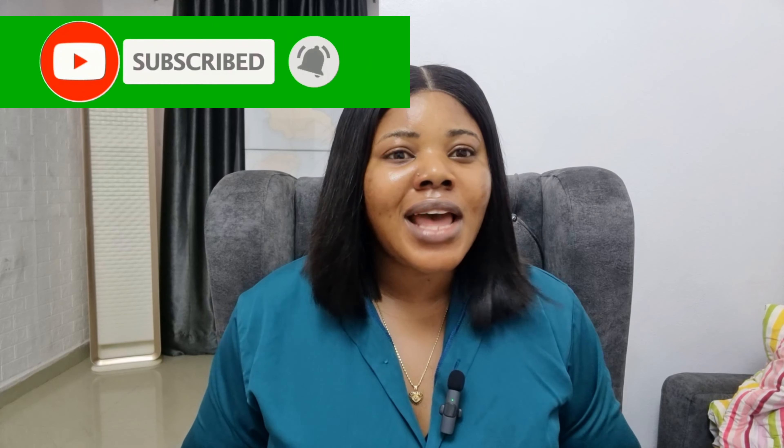Hi guys, welcome back to my channel! My name is Inena, in case this is your first time coming across this channel — please don't let this video be your last one. I do all things skincare, lifestyle, vlogging and wellness. If that sounds like something you're interested in, kindly hit the subscribe button and turn on the notification bell. To my returning subscribers, you guys are the real MVPs — I really do appreciate your time. Today I'm going to be sharing tips on how to achieve a youthful, healthy, radiant and glowing skin — things I have tried that have worked for me, so I feel I could share with others so they can benefit as well.